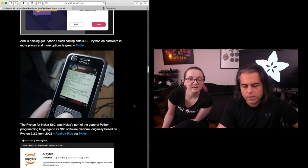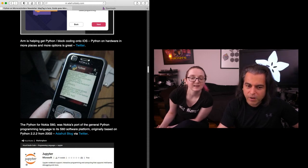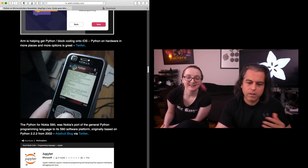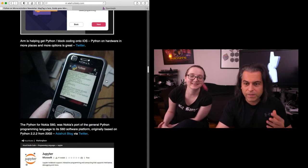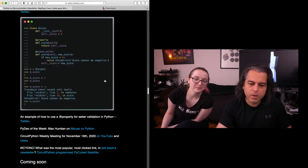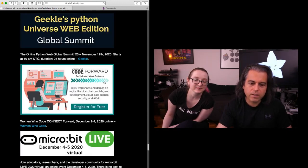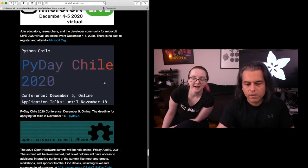We also updated our collection of tiny Python on hardware. Someone tweeted "don't forget Python for Nokia S60" — and I was like, what? We updated our blog post — it was originally based on Python 2.2.2 back in 2002. That's so rad. Python wanted to be on hardware. And last up, the Open Source Hardware Association announced their event — it's going to be virtual and it is next year, Friday April 9th, 2021.